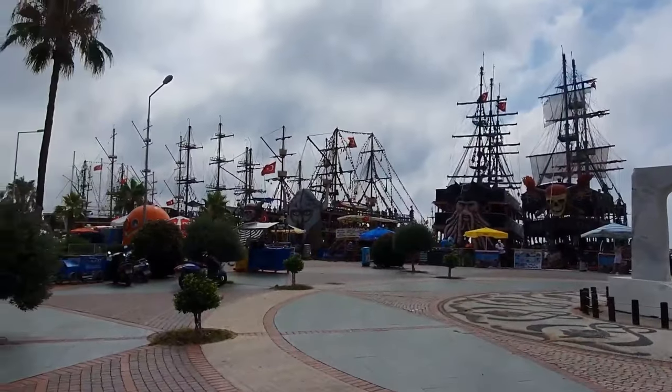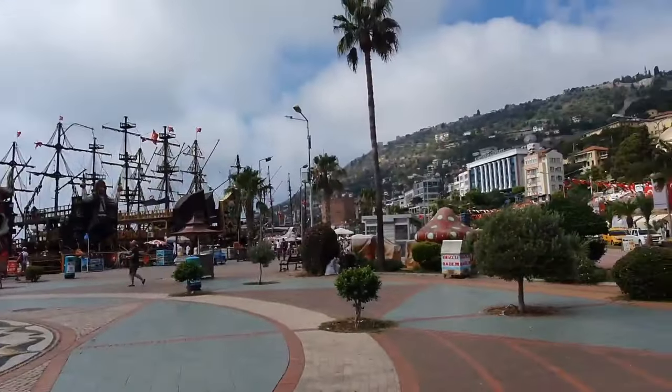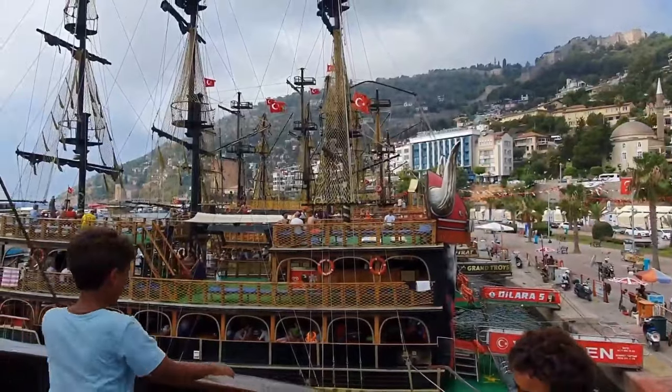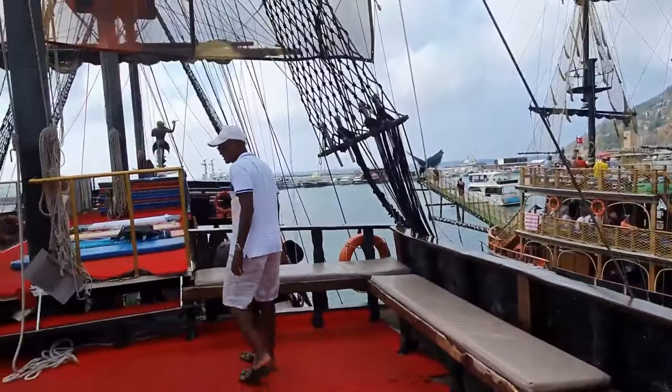We're off to the pirate ship today — yes, that's right, off to the pirate ship in Alanya and we're going to have a fabulous time! We've arrived and here is where all the pirate ships are. It's quite cloudy and misty at the moment but I'm really hoping it'll burn off and we'll have some beautiful footage.